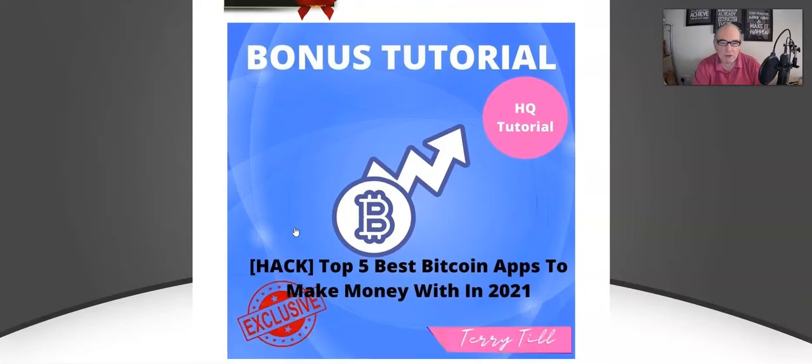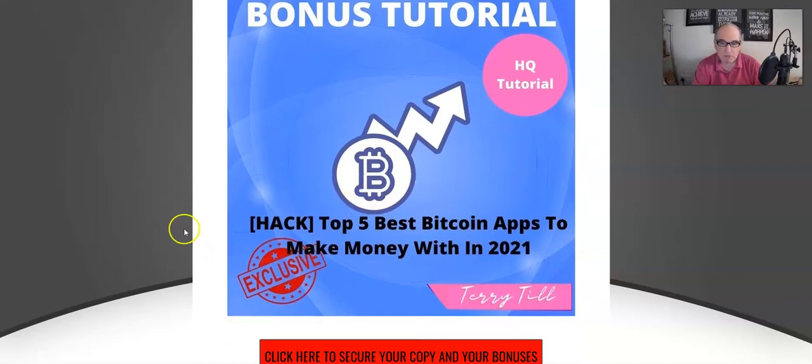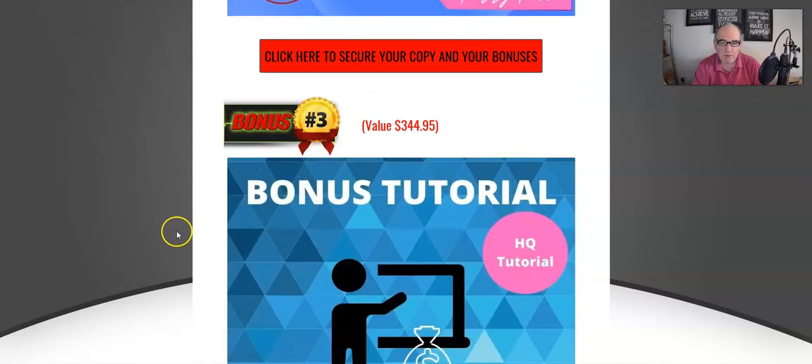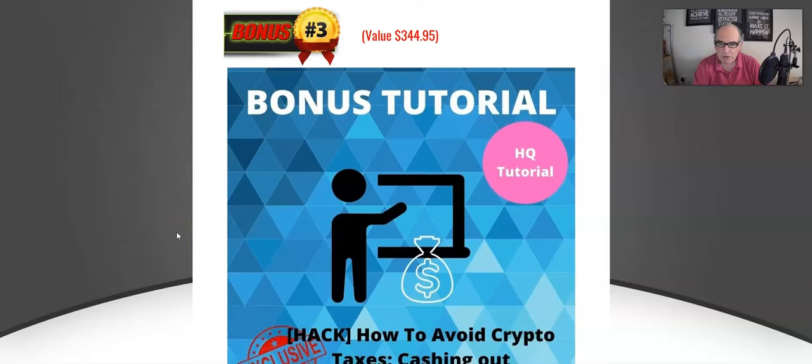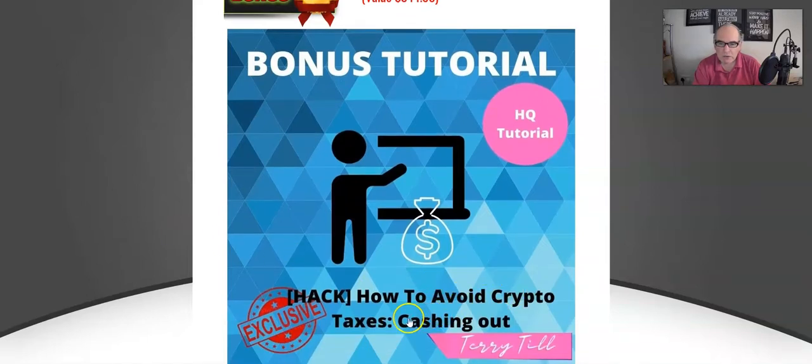Bonus number two: top five best Bitcoin apps to make money with in 2021 — a great tutorial, pretty self-explanatory. Bonus number three: another how-to tutorial on how to avoid crypto taxes legally when you're cashing out your crypto money. Very useful.